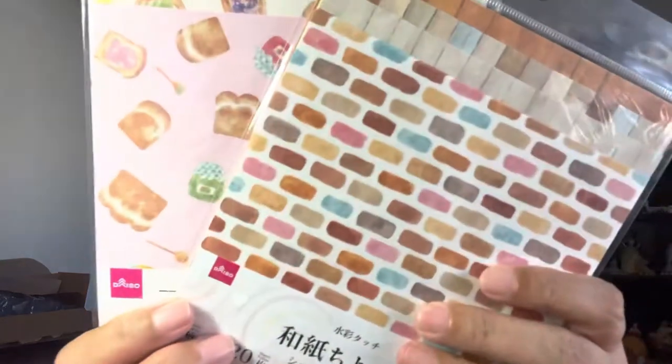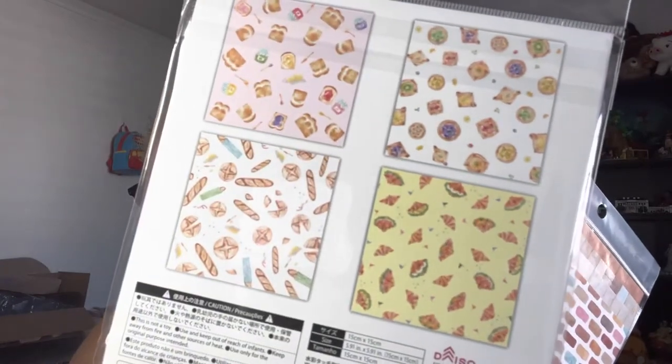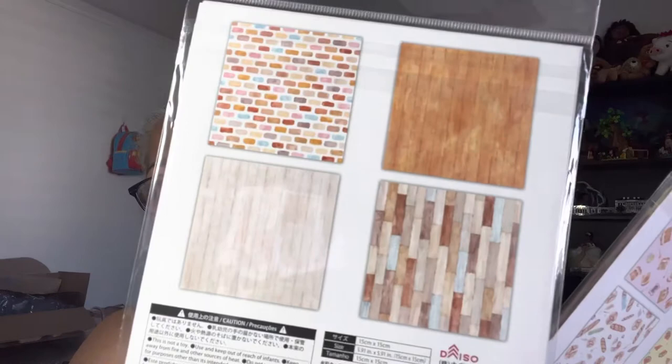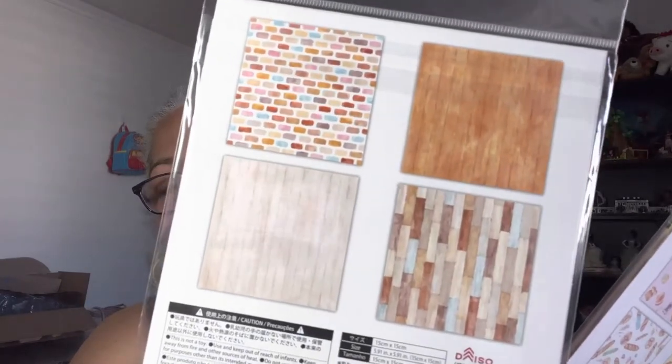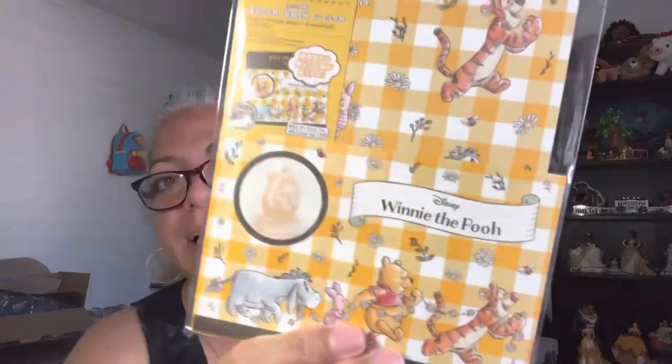I got these sticky notes for happy mail. I was also able to find two packs of paper — they have 20 sheets each. One has a food motif, and the other is more textured, with wooden blocks, brick, and wood-type patterns. It's basically origami paper. Normally Daiso has a lot of origami paper, but I didn't see any today.